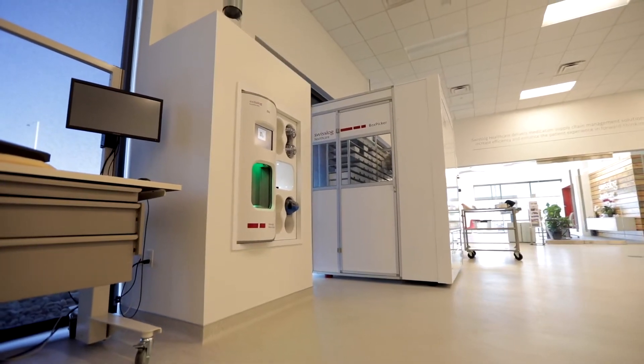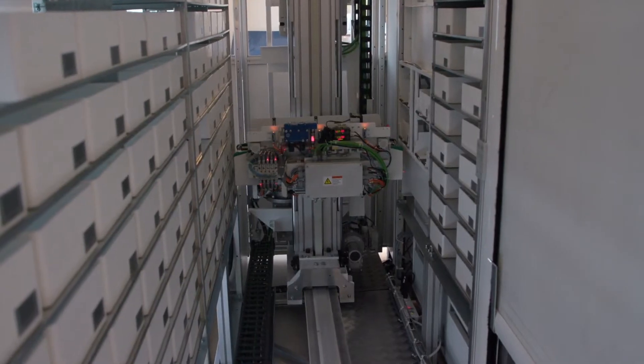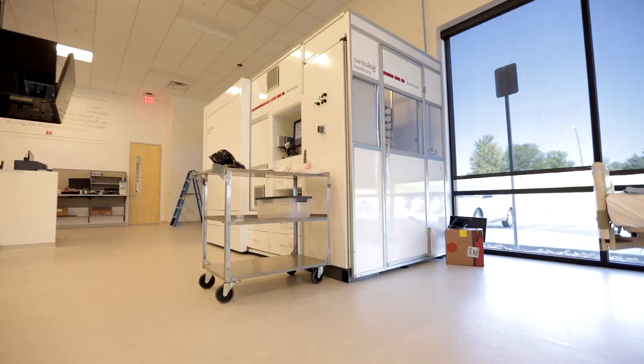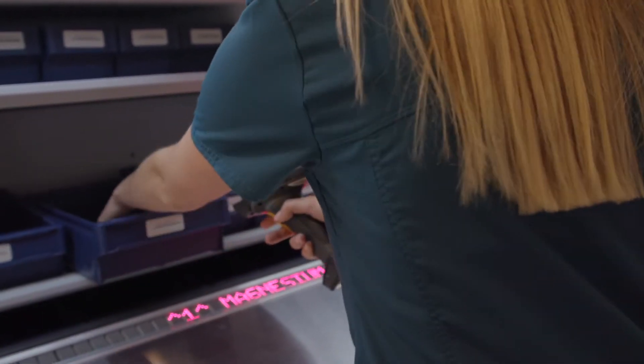We have several products featured on Automation Academy. We have our box picker, which is a large automated warehouse basically for your pharmacy inventory, with a robotic picking device that brings the medications out to the operator and works ahead of the user. We also have an Auto Carousel, which has been in the market for a long time — a legacy product in many facilities, also used to store pharmacy inventory and pick those out for patient orders.